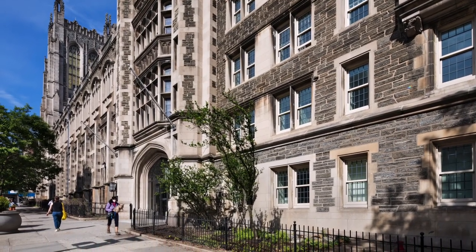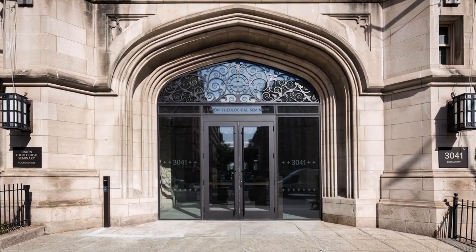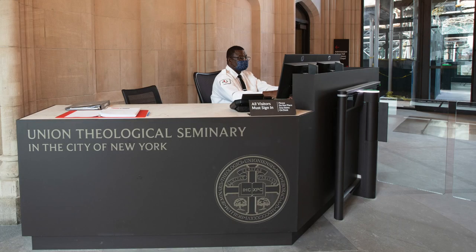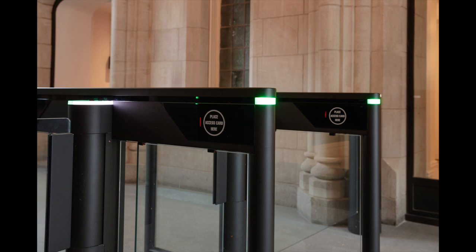Hastings Hall is a seven-story residence hall with dormitory rooms, studios, and swing suites directly connected to the central seminary complex. Newly renovated, Hastings features all new heating and cooling systems, windows, furnishings, and floorings, and more secure entry systems.